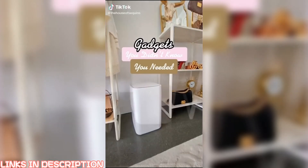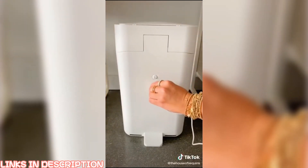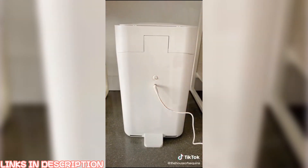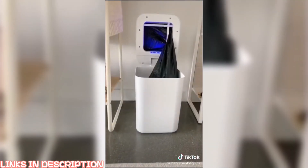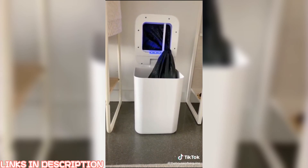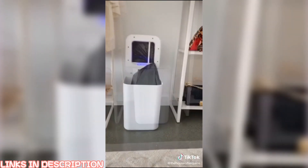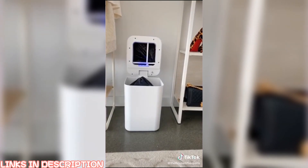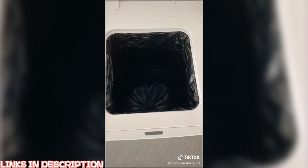Gadgets you didn't know you needed. This electric trash can is so futuristic. It is rechargeable and has a battery that lasts up to one month between charges. It has a no-touch feature motion detector that opens when you stand over it. It is also a self-sealing trash can — it senses when the can is overfilling, or you can hold down the button if you want to change it sooner. It seals and drops the bag so you know it is ready to take out, and it also changes to the next bag for you.